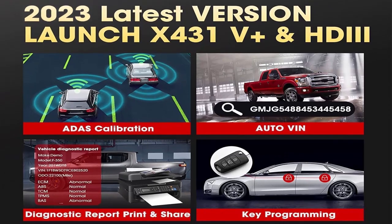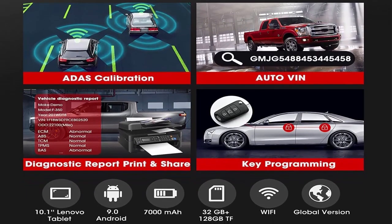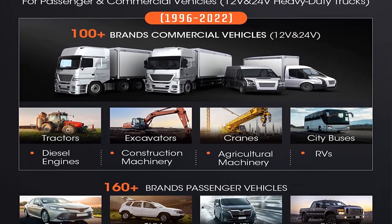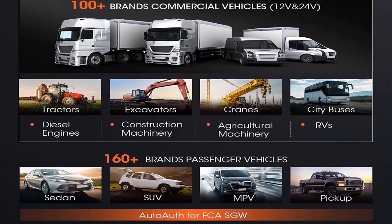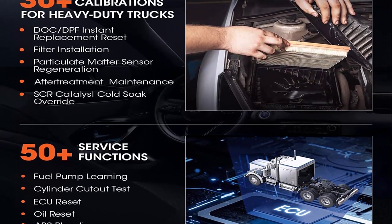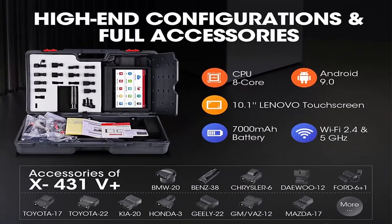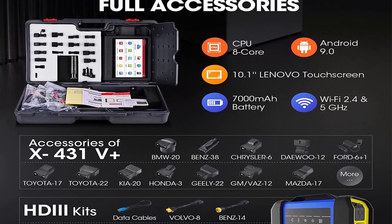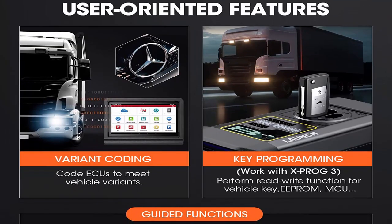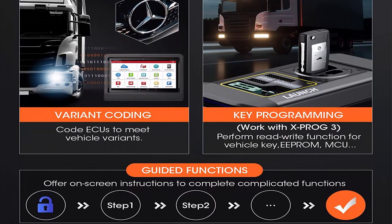Also supports 1996 and newer passenger cars, sedans, SUVs, MPVs, pickups, and minivans — covering more than other truck scanners. ECU coding enables matching components, refreshing hidden features, personalization, and writing adaptive data after replacements to address drivability, fuel efficiency, power loss, fault code durability, and mechanical parts. Note: ECU coding is not universally compatible — send your VIN to confirm.